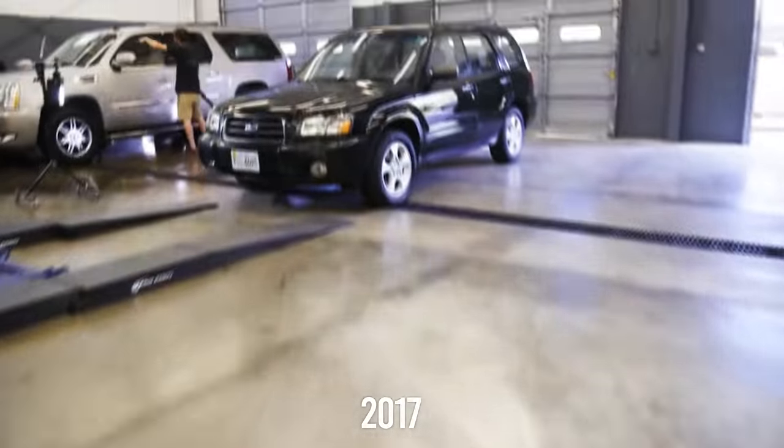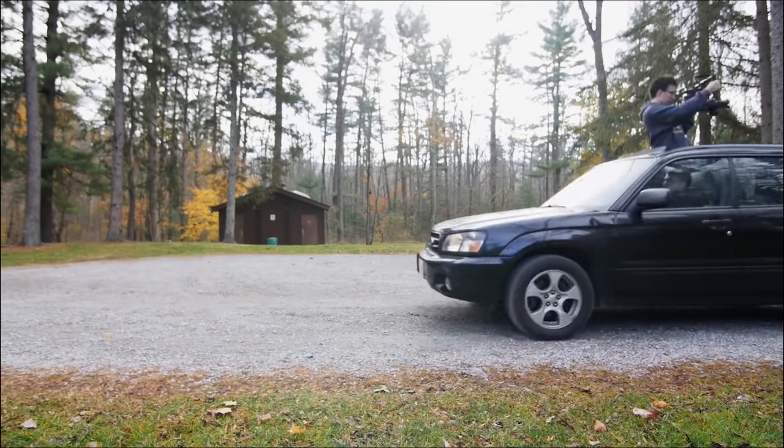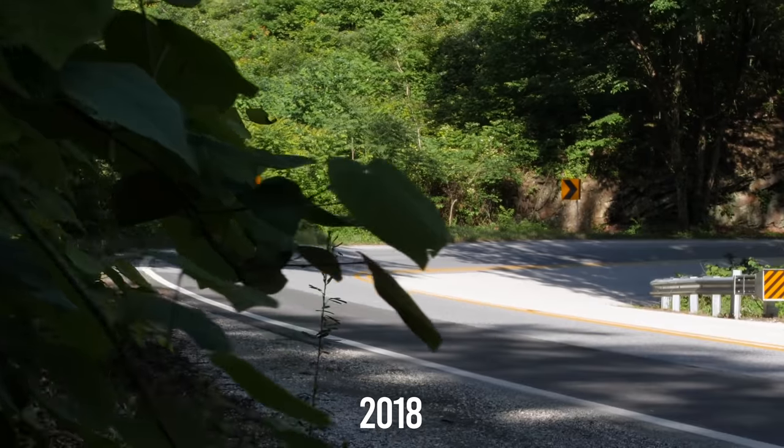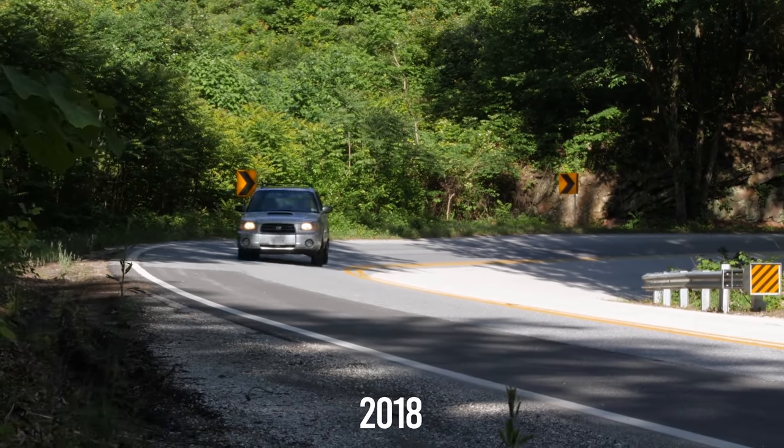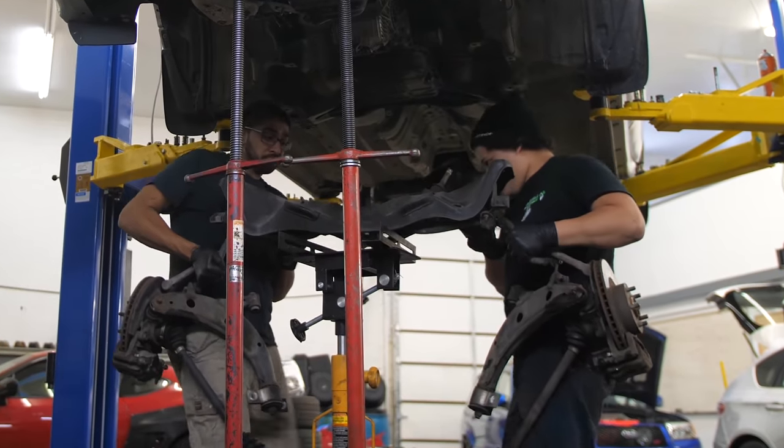I then moved on to a Subaru Forester, first owning a high-mileage NA Forester to experiment with, and it turns out I loved that hunk of junk. So I sold it and bought a turbo model, which of course led me down the slippery slope of modifying it with every STI part imaginable.